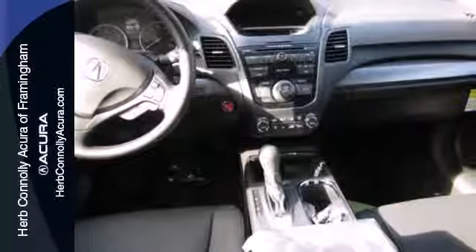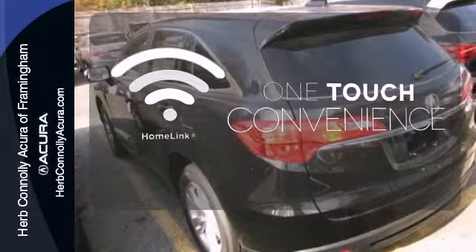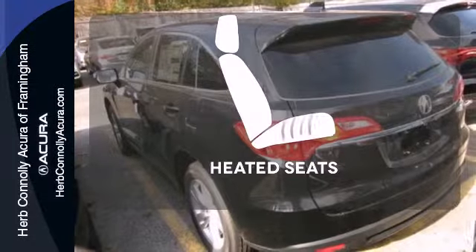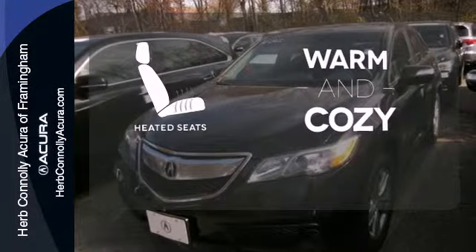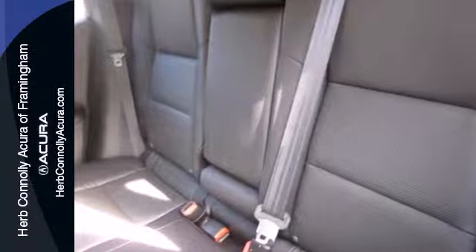It also features a garage door transmitter and power moonroof. With Homely, OneTouch makes your arrival as welcoming as if you'd never left. Wrap yourself in the comfort of heated seats. Like you, it values the resourceful. Experience this RDX today.